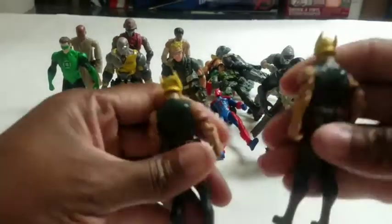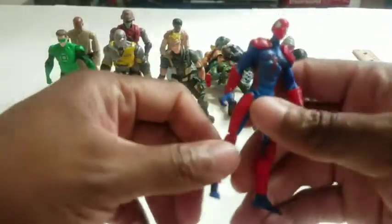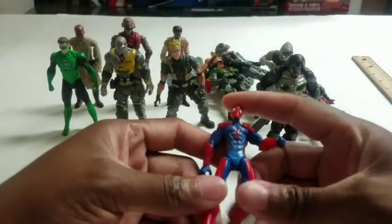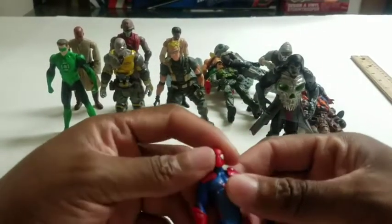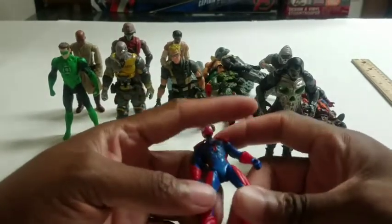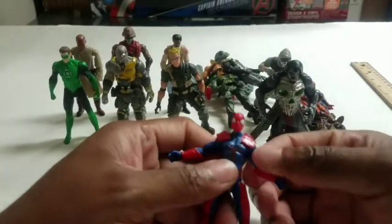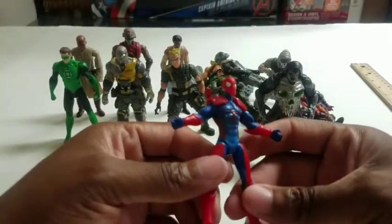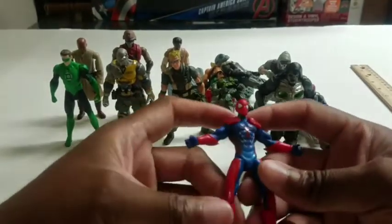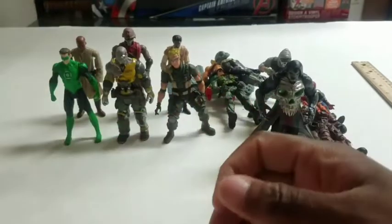Next we have another Spider-Man — this is my third overall. I'm not a big fan of Spider-Man but I probably have more Spider-Man action figures than any other toy in five-inch, six-inch, and three-and-three-quarter. This guy is red and blue, very cartoonish looking but cool. No webbing on his mask but he looks good — not ranked low, but not in the top half either.